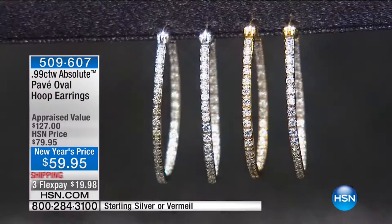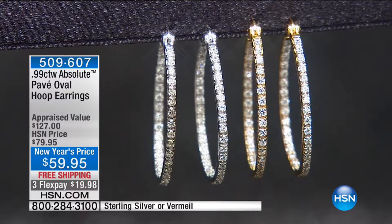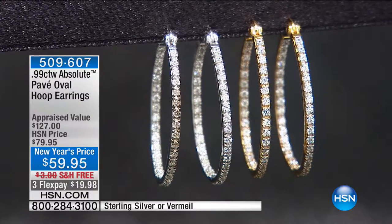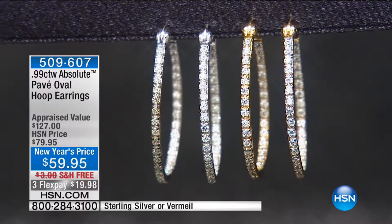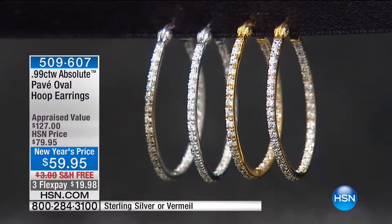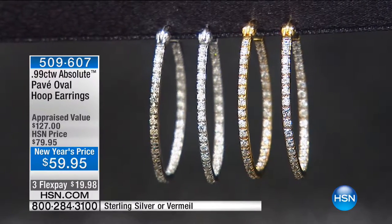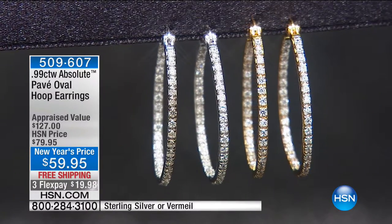These are one and a quarter inches in length, seven-eighths of an inch in diameter. First time, specially priced — they appraised at $127. Feel free: you can shower with these, sleep with these. How about traveling? You don't want to bring five pairs of earrings — you just want one pair of gorgeous earrings you can wear as casual as you could possibly want, to the beach, to a fancy dinner, sightseeing. You want one pair of earrings that are going to fit the bill. 509-607.